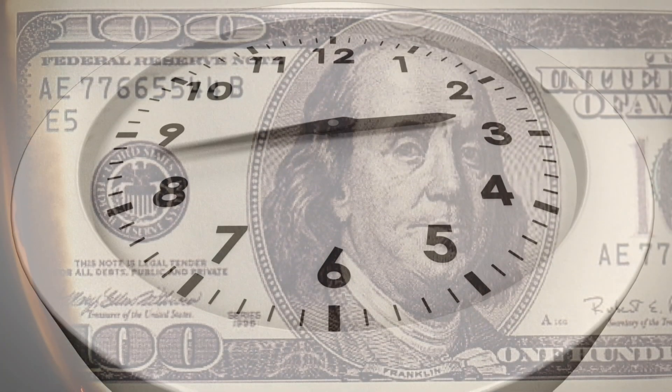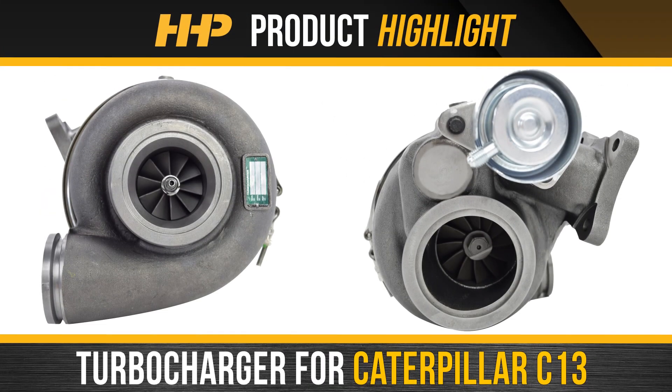Minimize downtime and negative impacts to your revenue. Choose balanced, long-lasting power. Install a turbocharger for your C13 from Highway and Heavy Parts.